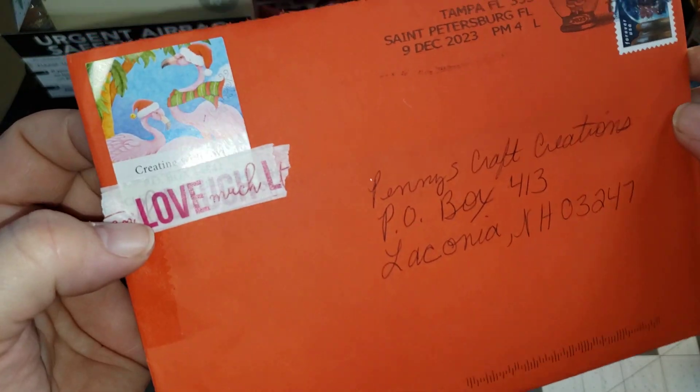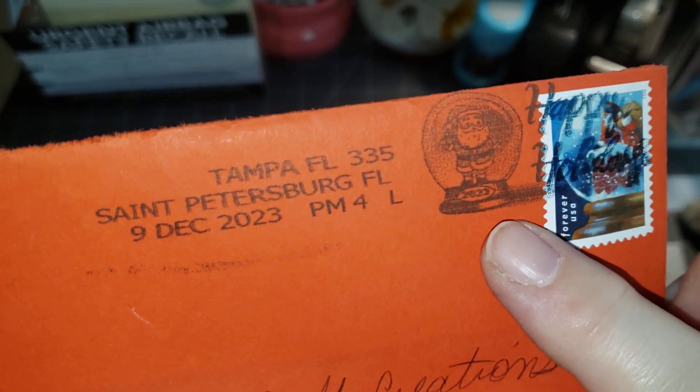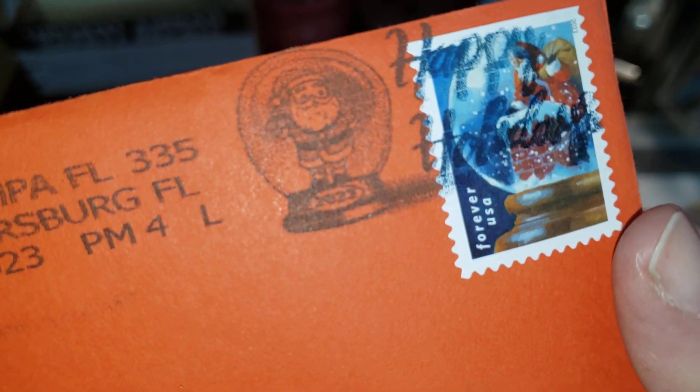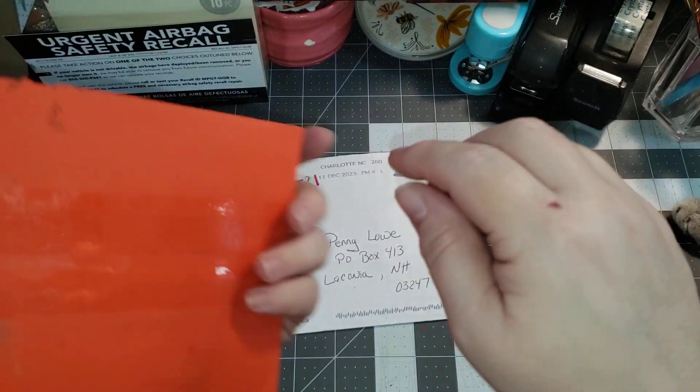This one comes from Creating with Jovi, and I will link her down below. I absolutely love these little snow globe stamps and, oh, this is a Santa going down the chimney. Can you see that? I love these. They're really pretty.